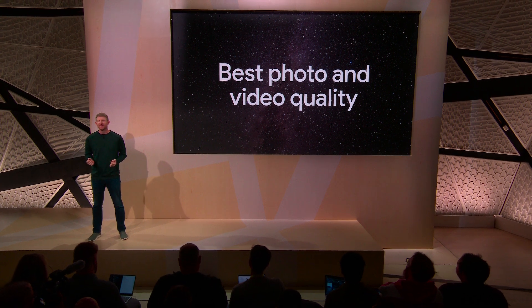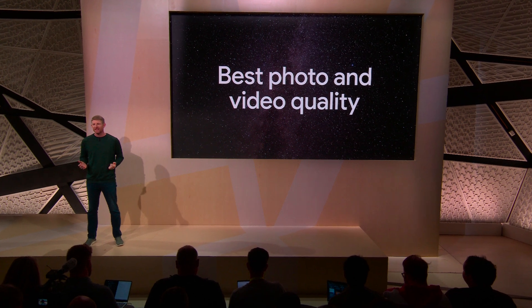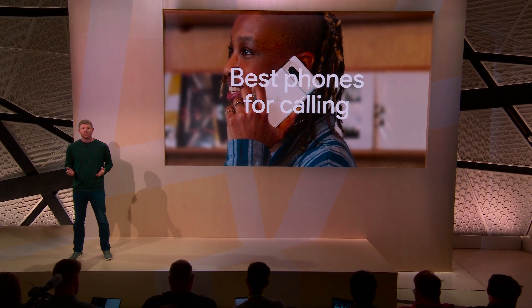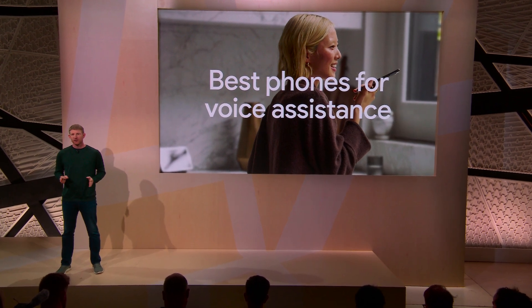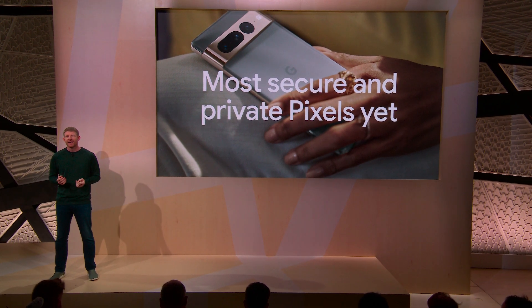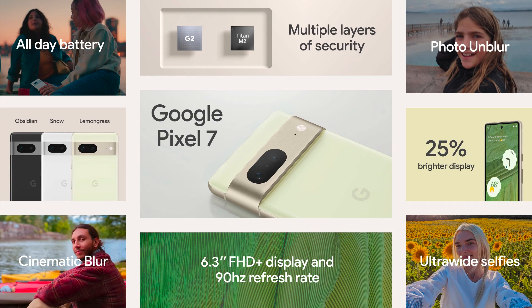Pixel 7 and Pixel 7 Pro are the only phones with Google Tensor G2. They're the best phones for photography — from sharpening your photos, to getting you in closer, to letting you shoot cinema-quality video and accurately reflecting every shade of skin. They're the best phones for calling with Pixel Call Assist, the best for voice assistant with Live Translate and Assistant voice typing, and our most secure and private phones yet with Tensor G2, Titan M2, the new VPN by Google One, and so many other protections built in. Pixel 7 is engineered to understand you and your world, putting Google's personalized intelligence right in your hand.